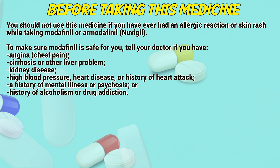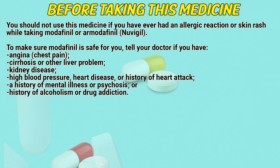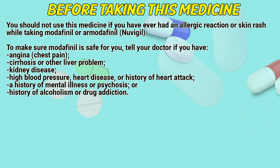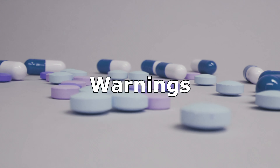Before taking this medicine: You should not use this medicine if you have ever had an allergic reaction or skin rash while taking Modafinil or R-Modafinil. To make sure Modafinil is safe for you, tell a doctor if you have angina or chest pain, cirrhosis or other liver problem, kidney disease, high blood pressure, heart disease or history of heart attack, a history of mental illness or psychosis, or history of alcoholism or drug addiction.